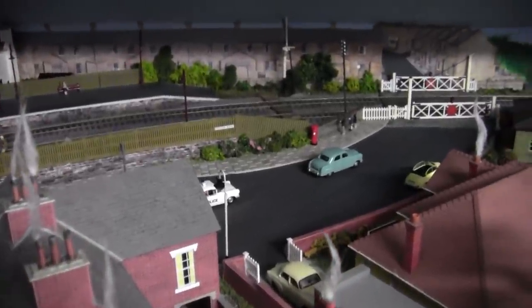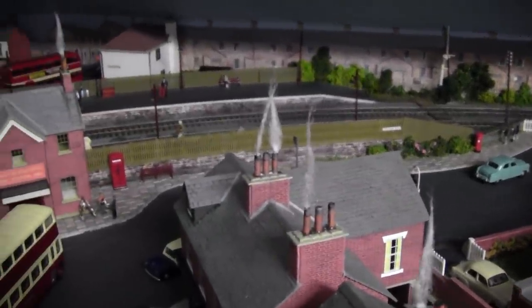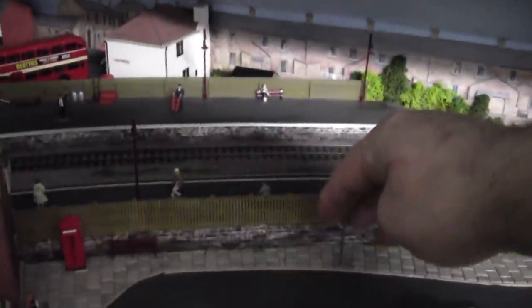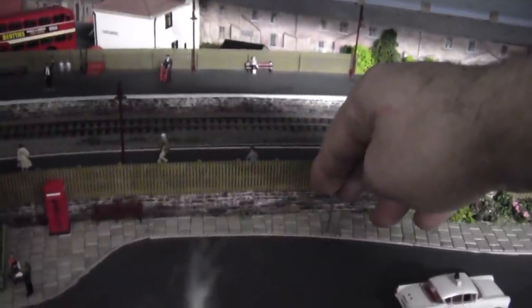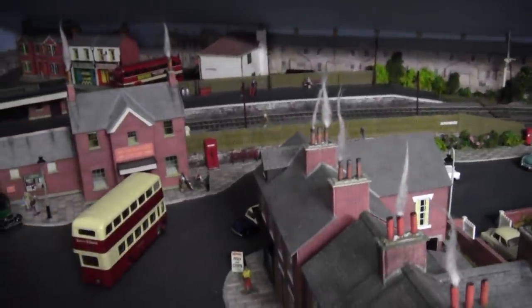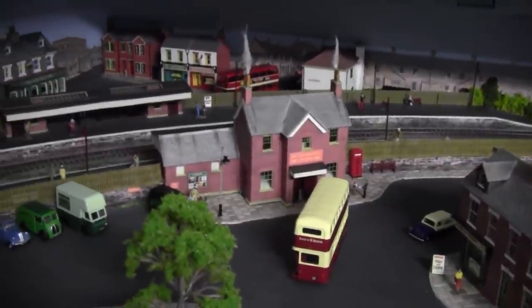If you haven't seen it, maybe it's worth saving it for Christmas Eve. Now, cleaning up, I did have a little bit of damage. The bus stop over there got broken, but luckily it just came out of the hole and it just goes back in and sits there. So I might just leave that loose just in case I ever decide to do all that again.